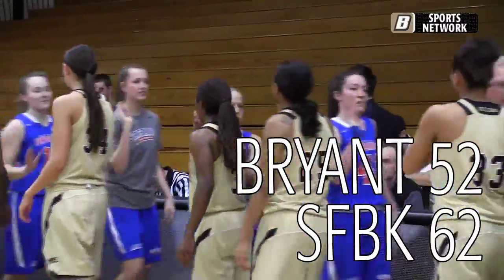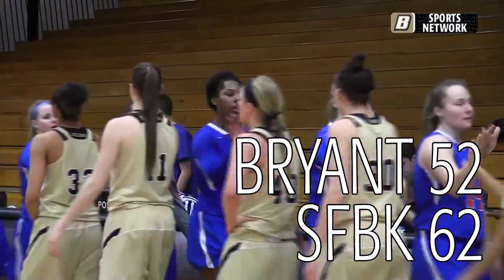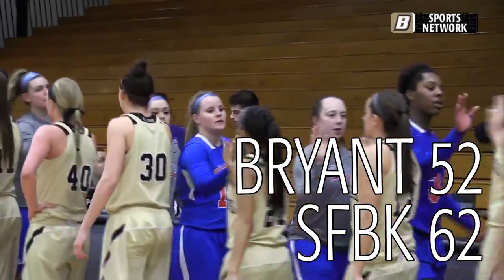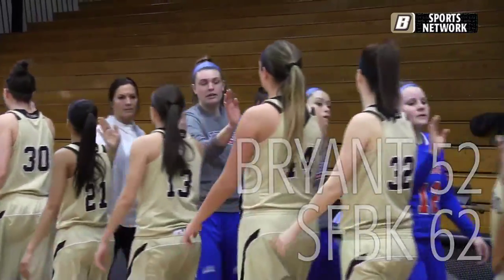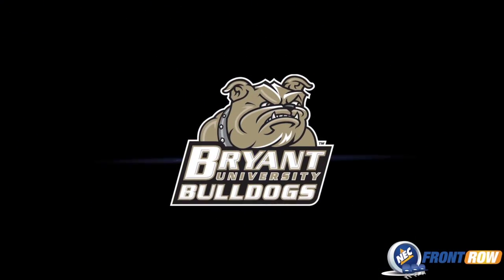St. Francis College Terriers are going to walk out of the Chase Center with a 62-52 win. It's a hard break for the Bulldogs. See you next time.